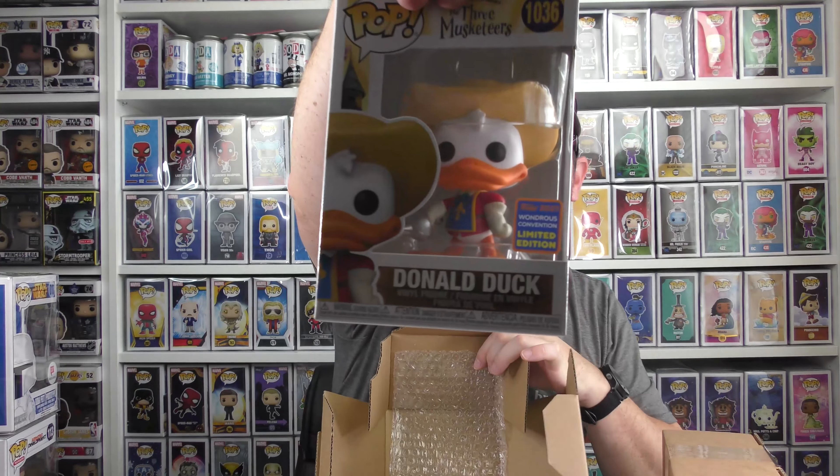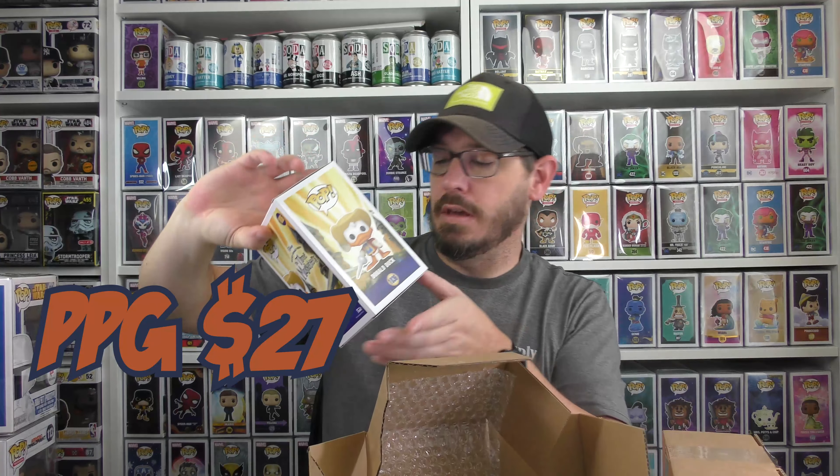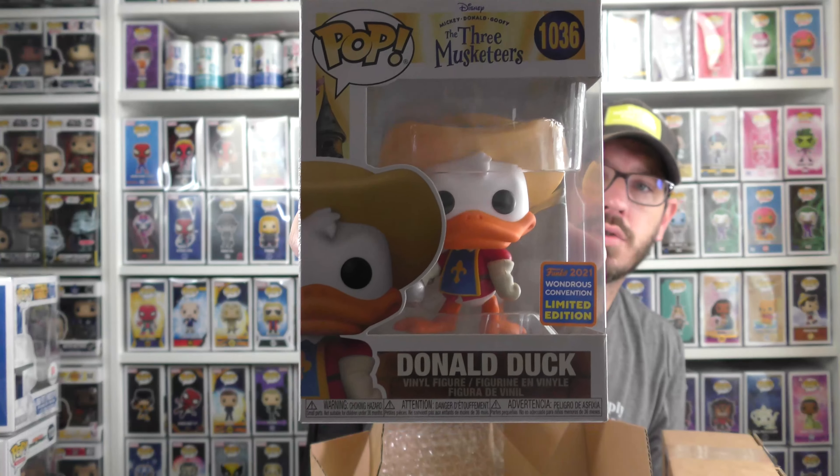First one — oh, that's a cool one. Three Musketeers Donald Duck, and this is the Wondrous Convention 2021. That's a cool one. I'll add that to the Disney collection.